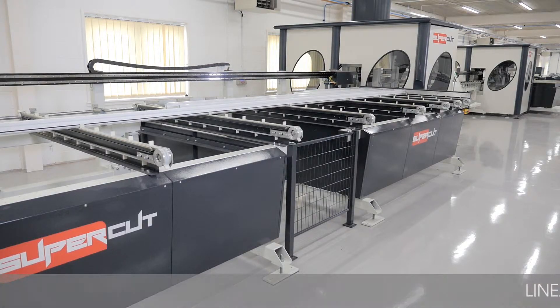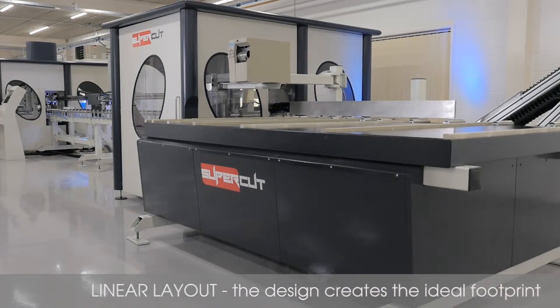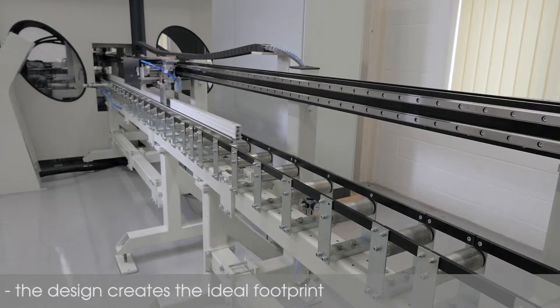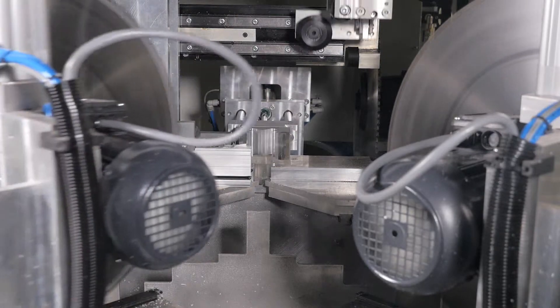The Supercut design and linear layout create the ideal footprint when factory planning. Both the Supercut 5 & 6 offer high productivity from a machine, using the space of a conventional double mitre saw and associated processing machinery.